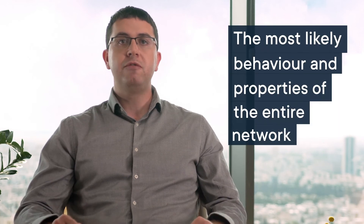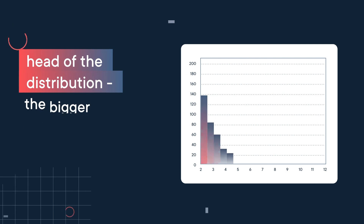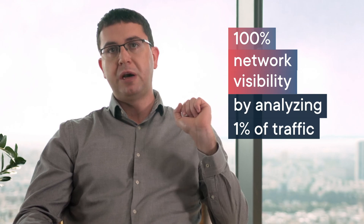Instead, Cynamics AI technology learns the most likely behavior and properties of the entire network that will maximize the probability of the given sample. First, our system learns the distribution tail — the small network flows with high probability that will not be sampled at all. Then, it infers the head of the distribution, the bigger network flows. By combining them together, we can infer complete network visibility. With Cynamics, it's now possible to get 100% network visibility by analyzing just 1% of your traffic.